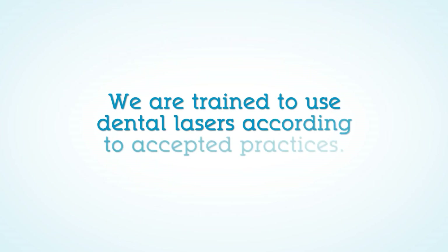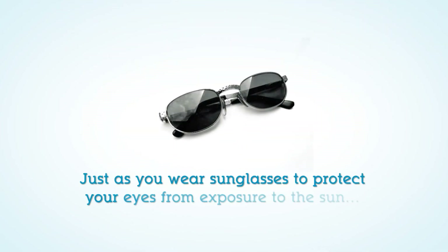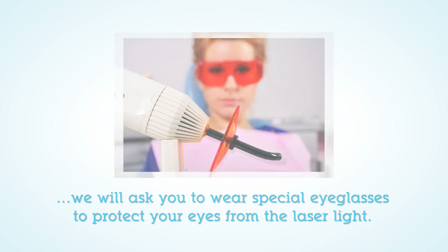If you were wondering if laser treatments are safe, they are. We are trained to use dental lasers according to accepted practices. However, just as you wear sunglasses to protect your eyes from exposure to the sun, we will ask you to wear special eyeglasses to protect your eyes from the laser light as well.